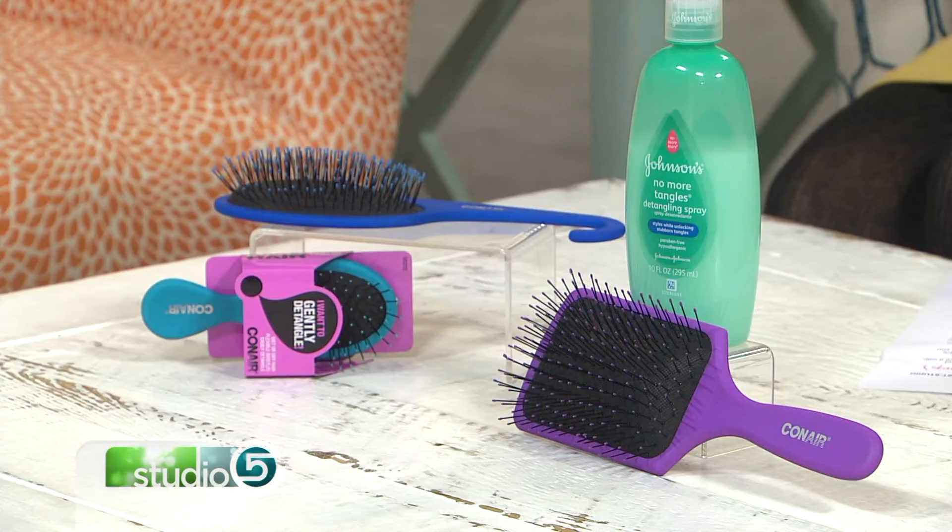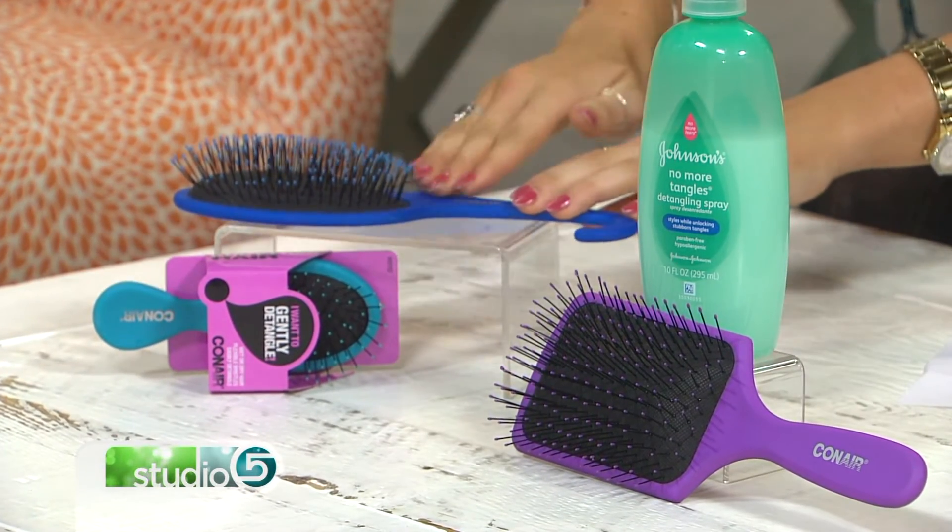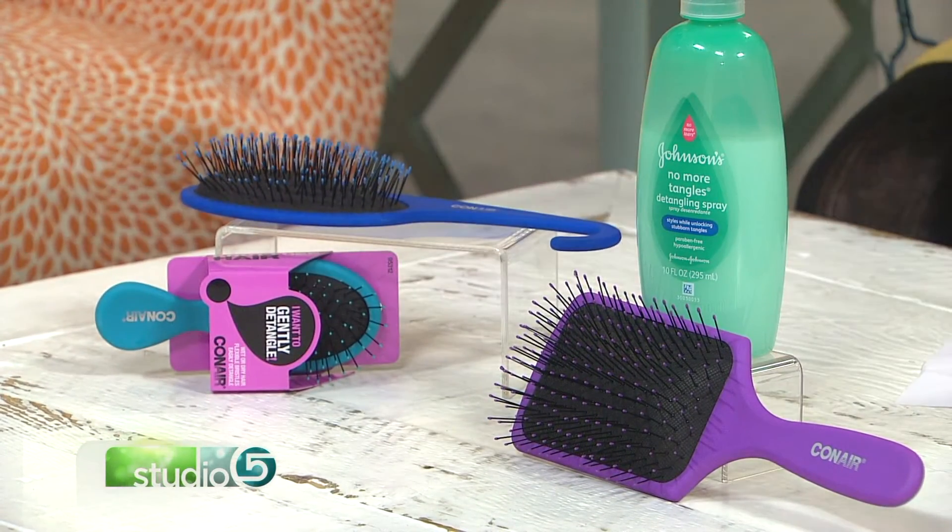This week's item hits close to home for me. My kids have ridiculous amounts of hair, which is great until you have to brush it out — that half-curly, half-straight mane that's been slept on overnight. So I've been really happy with the Gently Detangle hairbrush by Conair. It has extra-soft bristles, unlike ordinary brushes — it doesn't pull, and it's affordable.